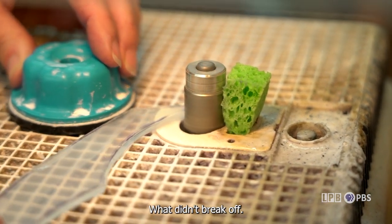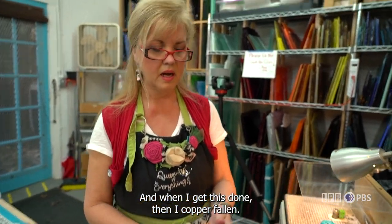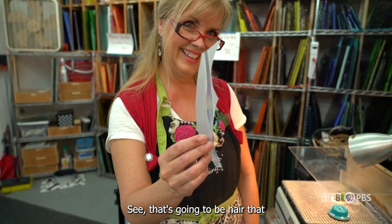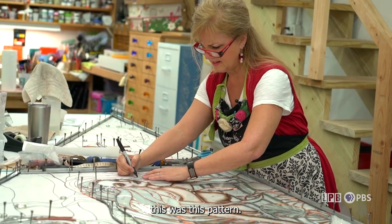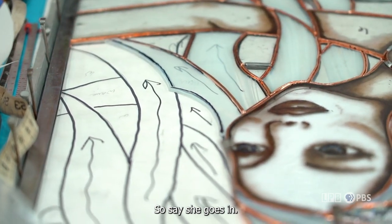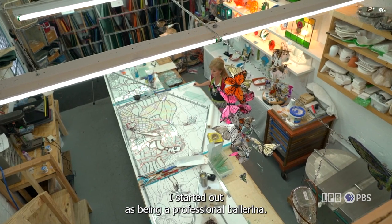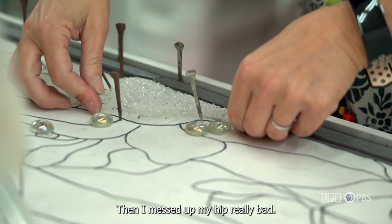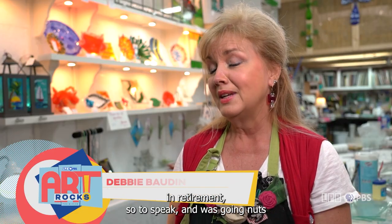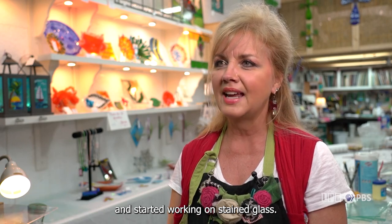Once you have your piece, it doesn't necessarily mean that piece of puzzle is going to exactly fit, so you have a lot of fitting to do even after this. I'm just trying to get off what didn't break off cleanly. And when I get this done, then I copper foil it — that's going to be hair. I started out as a professional ballerina and then I messed up my hip really badly. So I was home for about a year in retirement, so to speak, going nuts, and started working on stained glass.